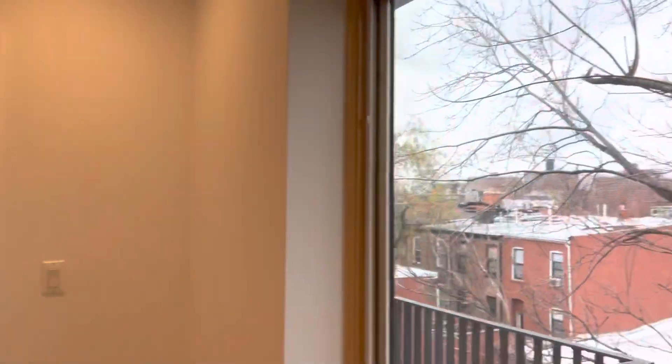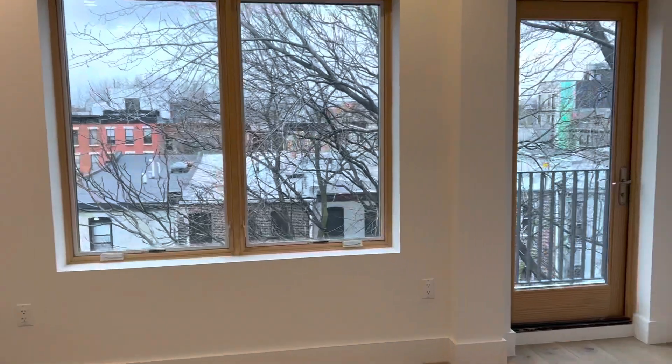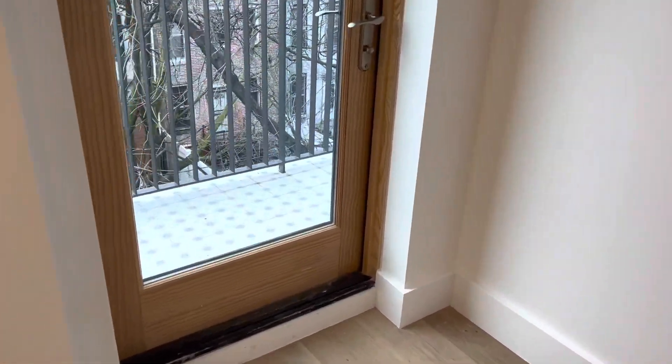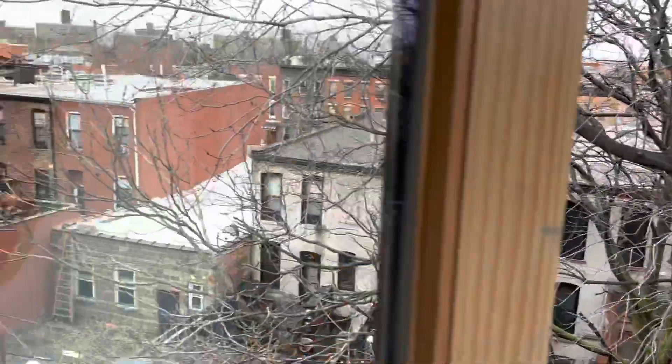Balcony. Big walk-in closet — well, not walk-in, but a big closet. Is this bigger than the other one? This one is definitely bigger, because there's an upstairs as well — no, I mean just including this floor. Nice balcony, nice balcony.